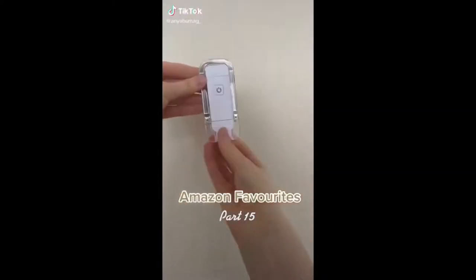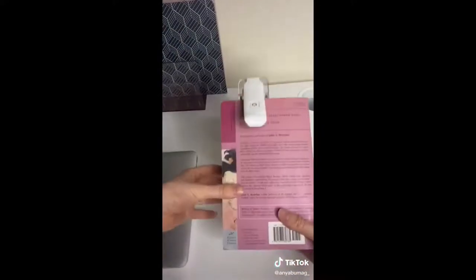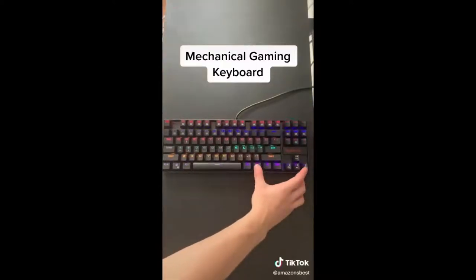Amazon favorites part 15: if you enjoy reading books and you live with other people, this gadget is for you. It acts as a light for your book with two brightness levels, you can flip the light around and use it as a flashlight, and lastly it serves as a bookmark. It's also easy to charge as it plugs right into a USB port.